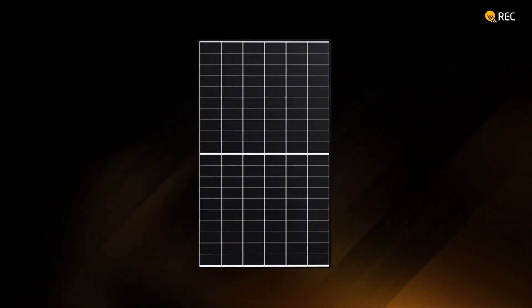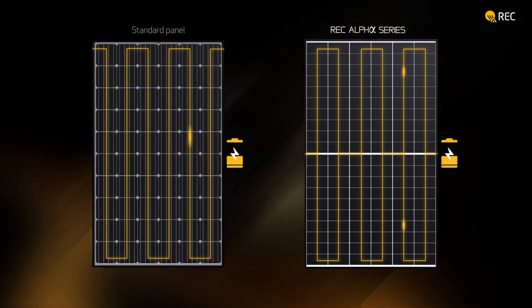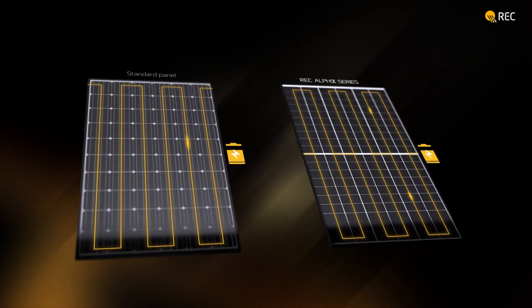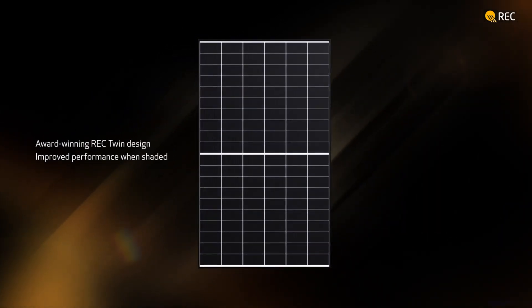REC was the first company worldwide to release panels utilizing the innovative split module design with half-cut cells. This is something I've talked about in Qcell videos when I discuss their QPeak Duo modules — they use half-cell technology as well. There are many advantages to this design, which is why more and more manufacturers today are creating half-cell modules. REC isn't the only one, and neither is Qcell, but more and more players are entering this technology field because it is really great.